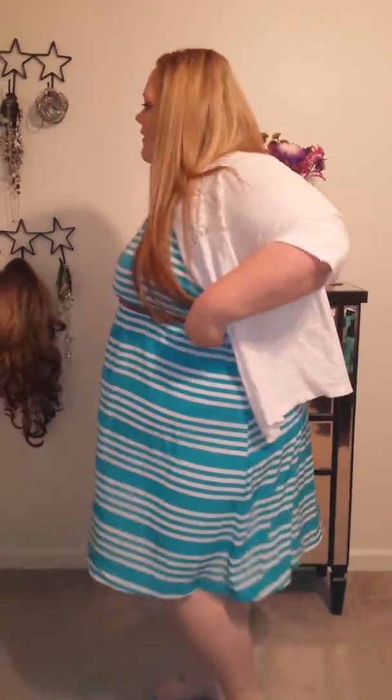It was 75% off and it was only like $13. This belt came with it — it doesn't really stay in place, but yeah. And then my cardigan, I wear it over everything, I got it from Torrid.